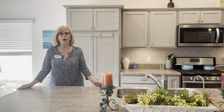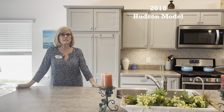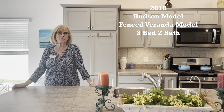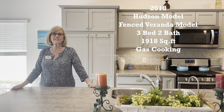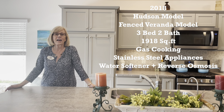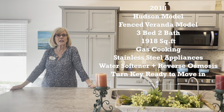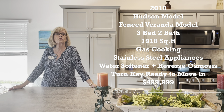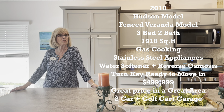To sum up this beautiful property: it was built in 2018, it is a Hudson model, which is basically an iris with a fence. It has three bedrooms, two baths, 1,918 square feet, gas cooking, stainless appliances, a water softener and reverse osmosis at the sink. It is turnkey — everything here comes with it, with the exception of the golf cart. And you can get all this for $499,999. That is a great price in a great area. And it has a two-car plus golf cart garage.